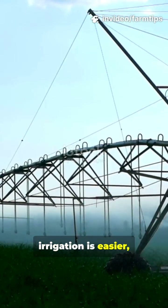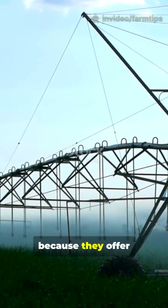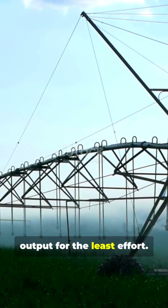Irrigation is easier, and specialized crops like rice, corn, and soybeans are chosen simply because they offer the highest caloric output for the least effort.